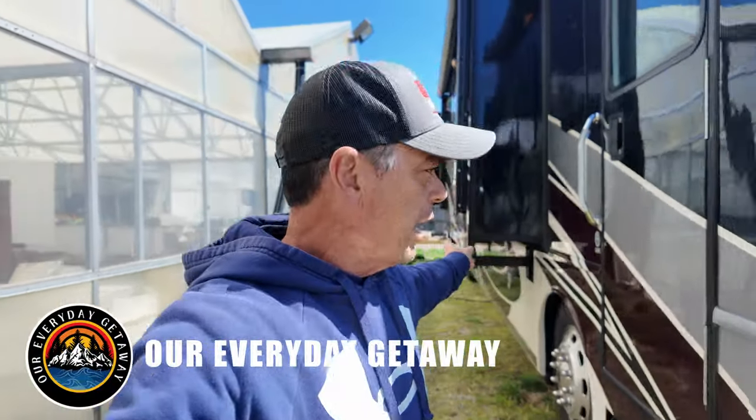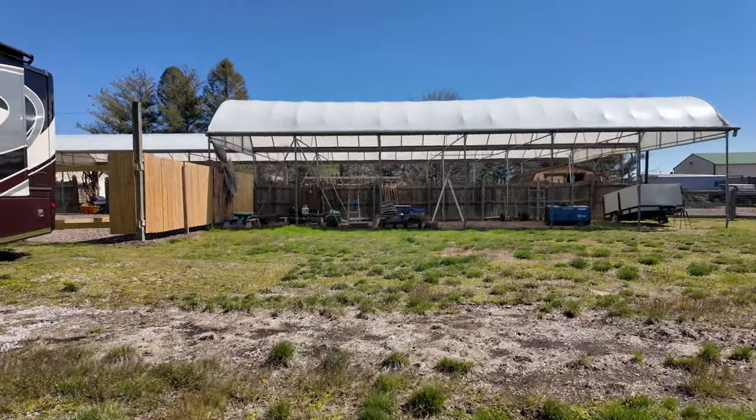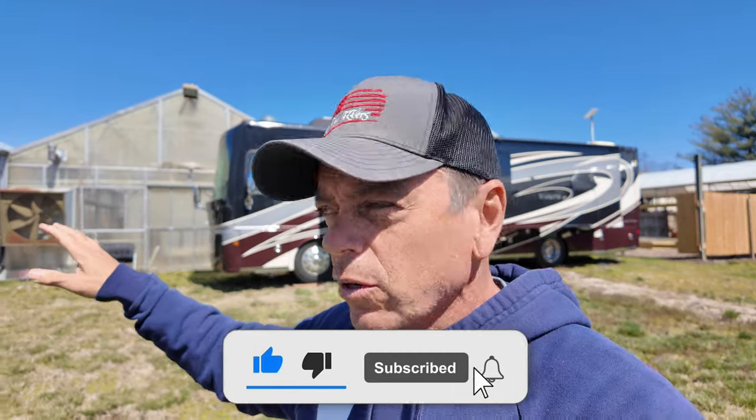We got the RV set up — the Class A — right here parallel with the greenhouse. Usually I park it perpendicular. I'll show you where she was parked for a few months last year. This time I decided to park it parallel. We've got an open section of the greenhouse where some other vehicles are stored — that's where the Class C is right now, since we winterized it and went down to Florida.